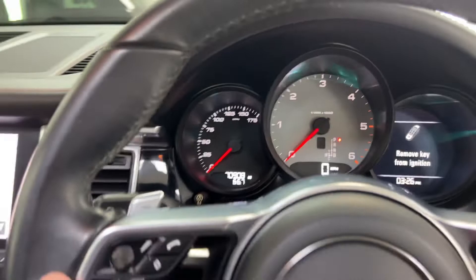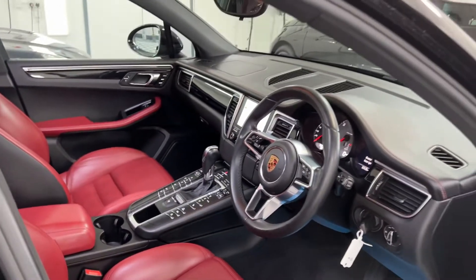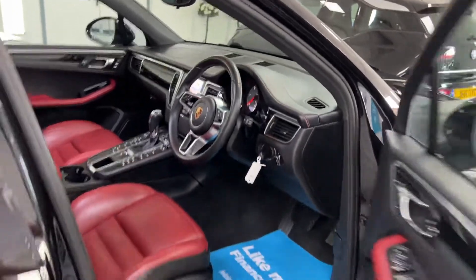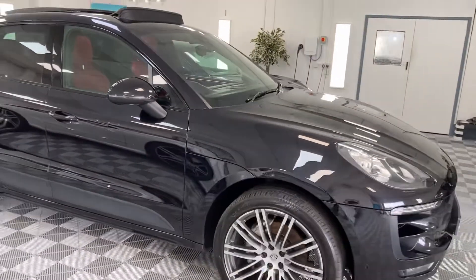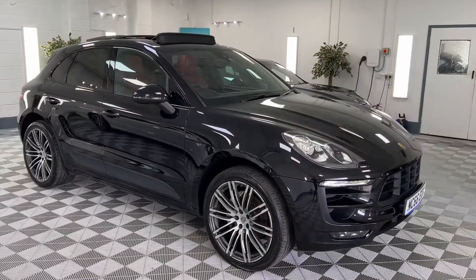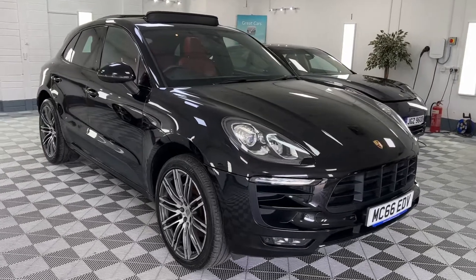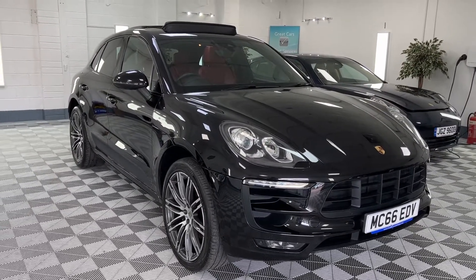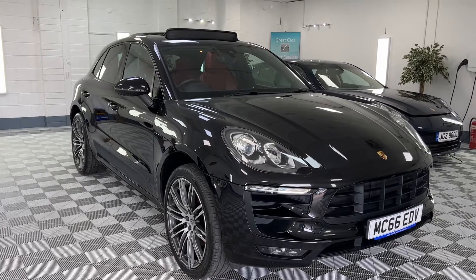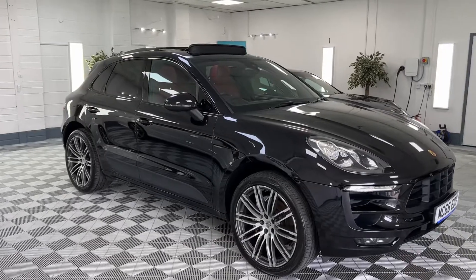The car has 70,908 miles on it. It comes with a new service, a new 12 months MOT, and six months nationwide warranty. We also offer finance so please give us a call for monthly figures, and we offer nationwide delivery so we can have this vehicle dropped directly to your door.